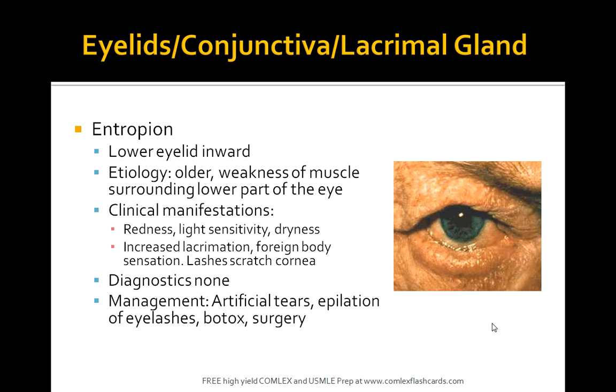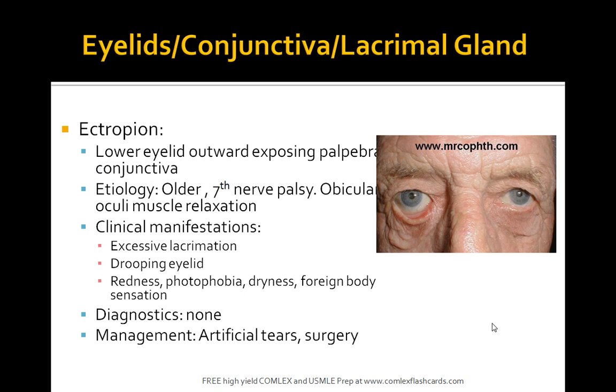The key finding in entropion is increased lacrimation. What about an ectropion? This is where the lower eyelid is turned outwards, exposing the palpebral conjunctiva. The etiology is mainly 7th nerve palsy. Clinical manifestations include excessive lacrimation, drooping of the eyelid, redness, photophobia, dryness, and foreign body sensation. Management is with artificial tears.